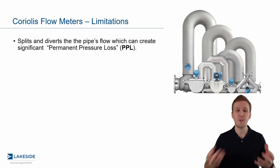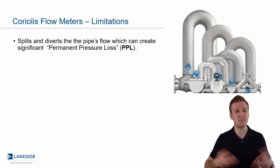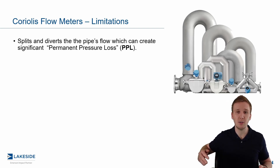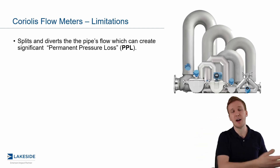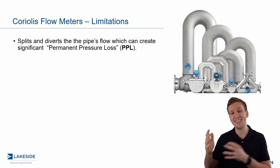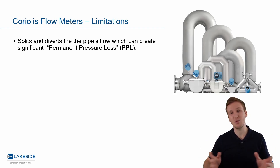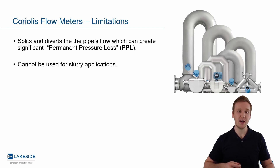The first piece is permanent pressure loss. By comparison to other technologies like magnetic flow meters, it's going to be on the upper end of things. It makes sense intuitively because it splits the flow into two tubes that travel up and then back down and meet once again, which obviously adds overall pressure drop to the system. Depending on your application and sensor size, it could be upwards of 50 PSI in extreme cases, but in most instances we try to keep it around 10 to 15.